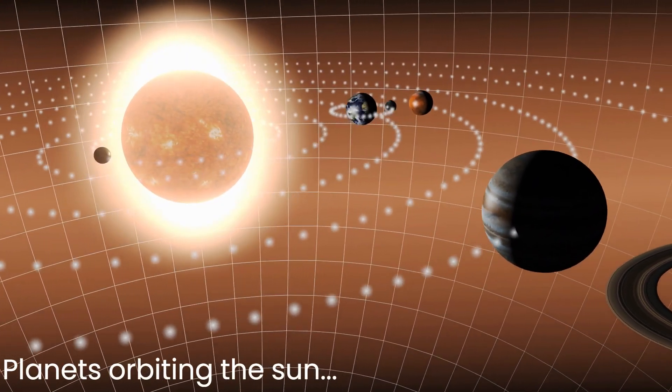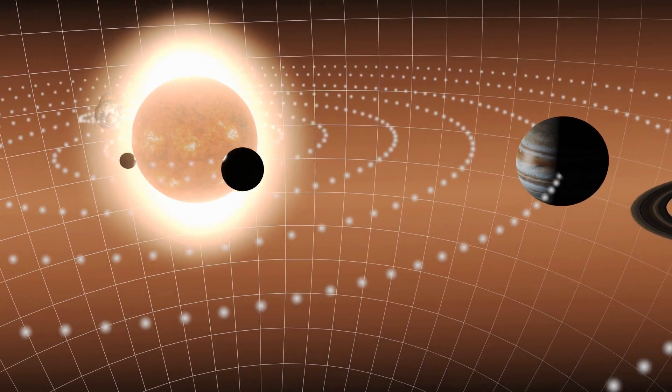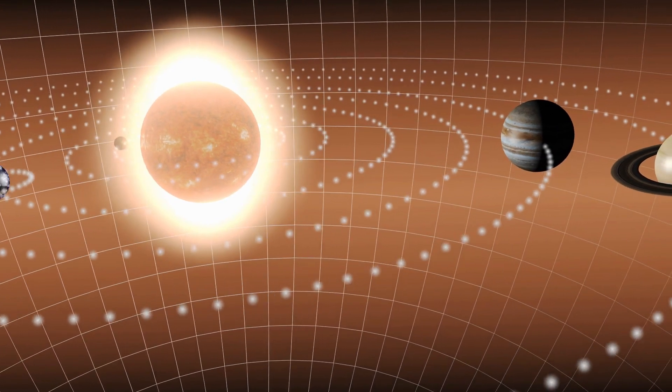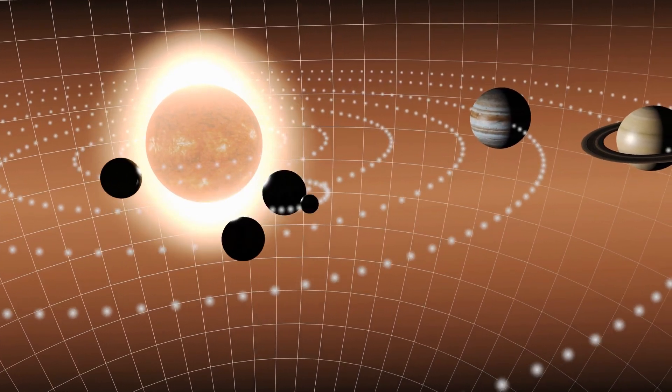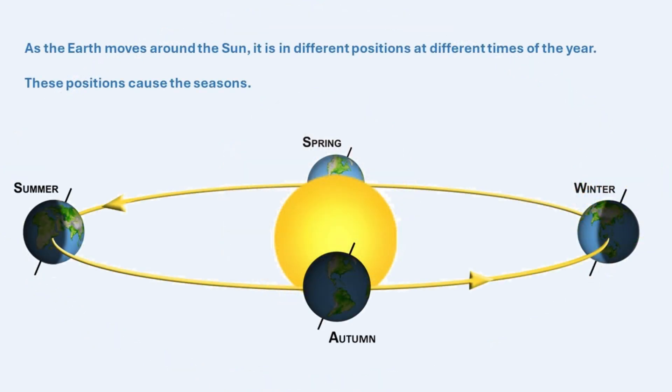From the time school ends one year to the time it ends the next, the Earth has traveled around the Sun once. The movement around the Sun causes changes in weather known as seasons: winter, spring, summer, and autumn. The Earth moves around the Sun in a path shaped like an oval. As the Earth travels along this path, it is in different positions at different times of the year. These positions are important because they change how much sunlight different parts of the Earth receive, which is what causes the seasons.